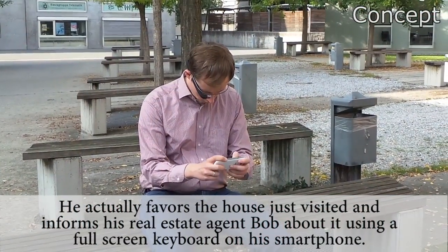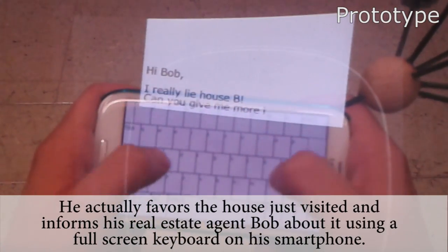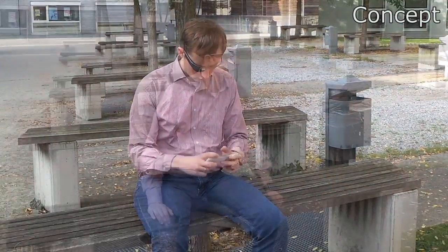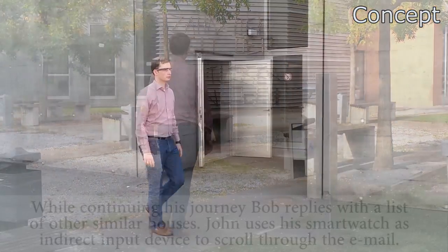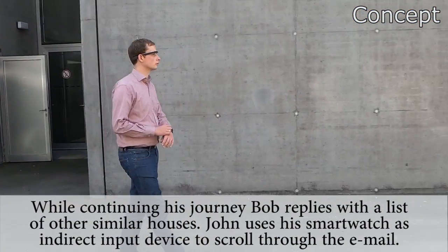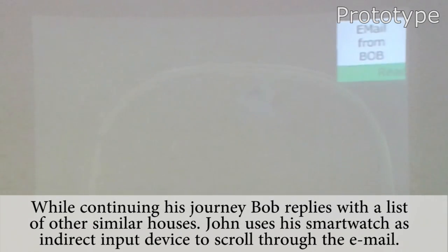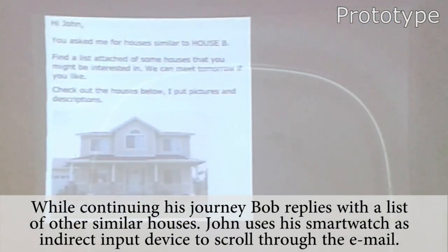He actually favors the house just visited and informs his real estate agent Bob about it, using a full-screen keyboard on his smartphone. While continuing his journey, Bob replies with a list of other similar houses. John uses his smartwatch as an indirect input device to scroll through the email on his head-mounted display.